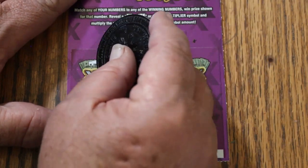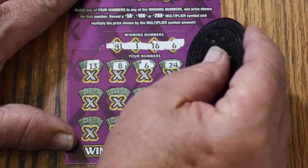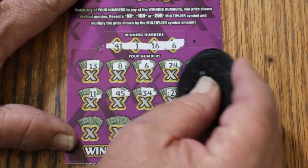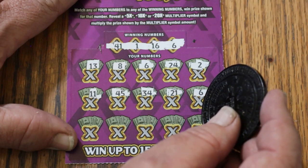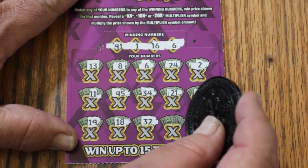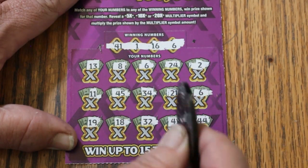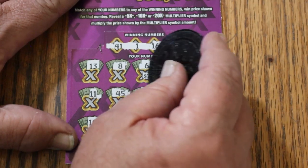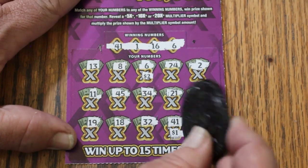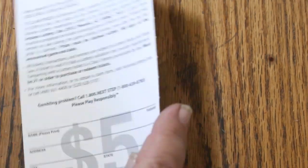Numbers are 41, 1, 16, and 6. Scratching: 13, 8, 6 — we've got a win on the first ticket! 24, 2, 11, 45, 34, 21, another 6, 19, 18, 32, 41 — that's three hits — and 44 Club. So we have 6, 6, and 41. What are we getting out of this? $2. You evil little ticket — barely rates the bell, but I'll take it. It's a win on the first ticket!